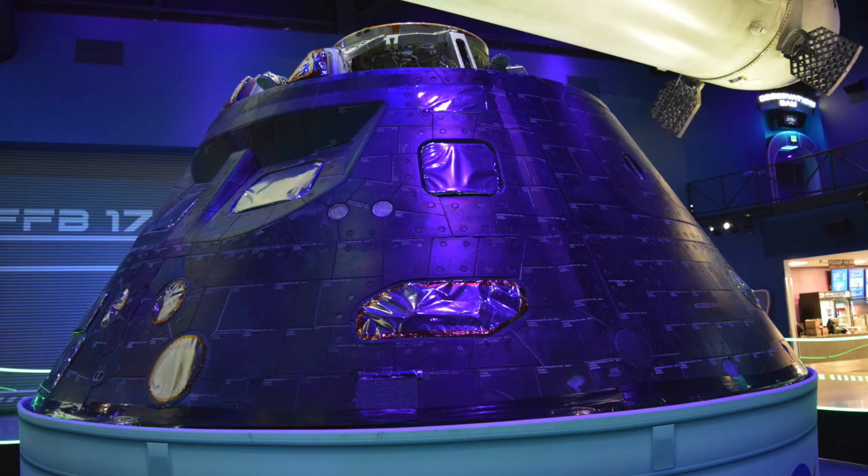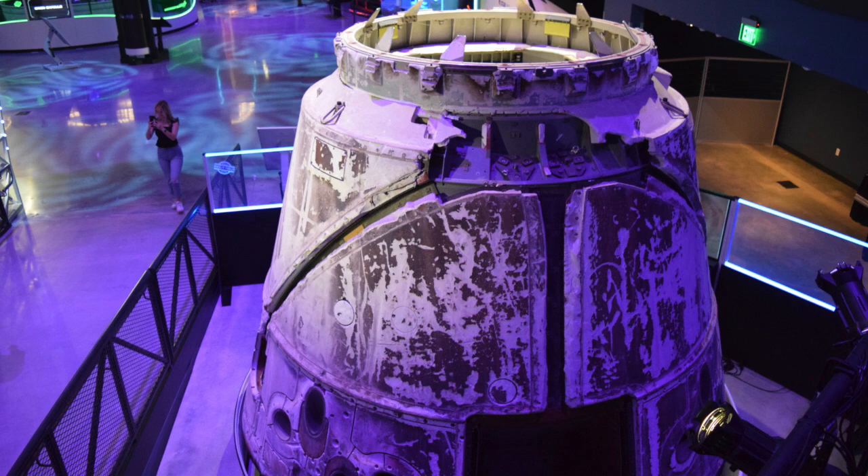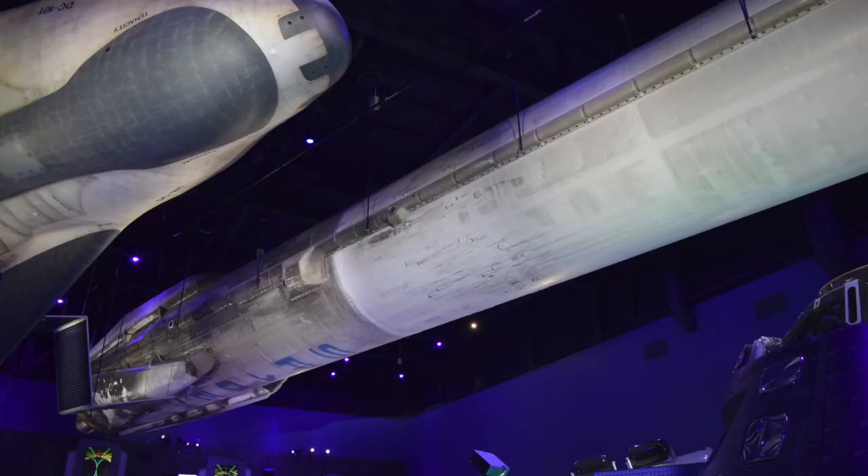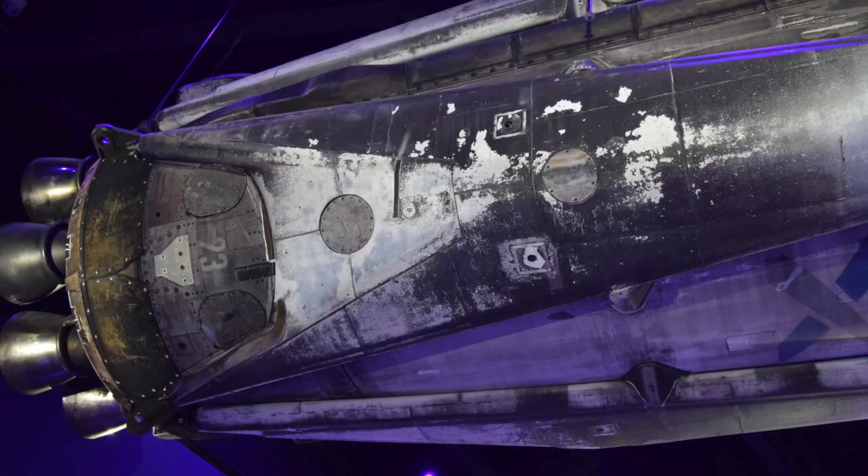Among the artifacts you can see is the NASA Orion Crew Capsule — that's the one that orbited the Earth back in 2014 — and the first SpaceX Cargo Dragon Capsule, which was the first to visit the International Space Station. And look up and you'll see the Falcon 9 first stage booster that launched Elon Musk's Tesla into space. How cool is that? You can even see the smoky singe on it.